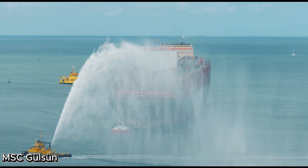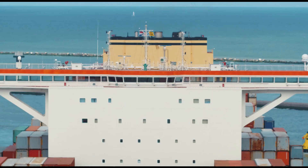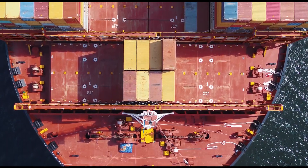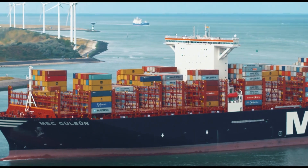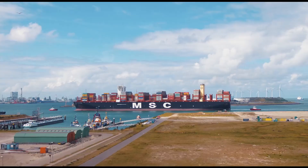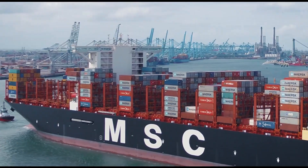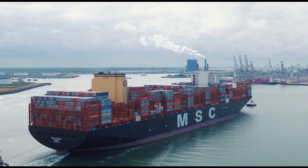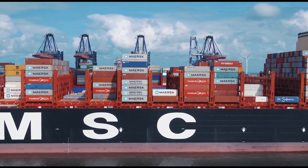The MSC Gülsün is one of the largest container ships ever built, operated by the Mediterranean Shipping Company. Launched in 2019, it was the first ship in the world capable of carrying over 23,000 standard containers, or TEUs, at once. Measuring nearly 400 meters in length and over 61 meters wide, the MSC Gülsün is as long as four football fields placed end-to-end.